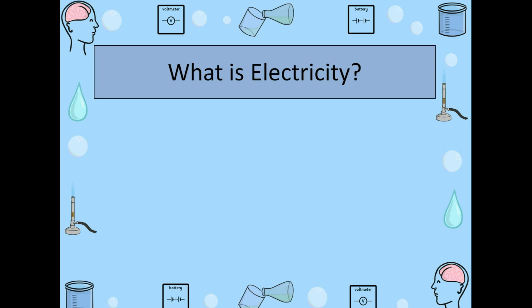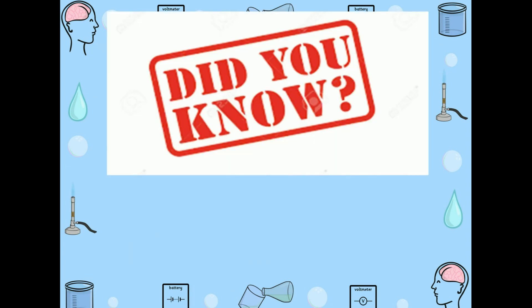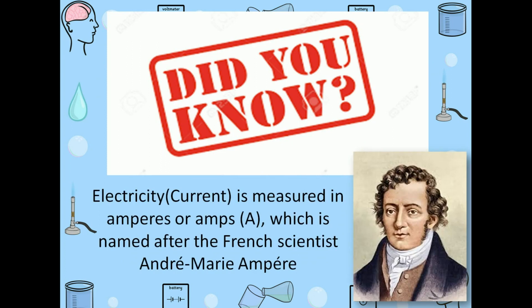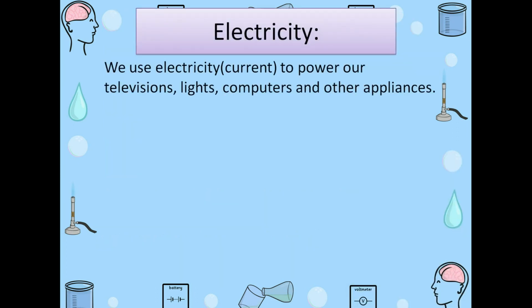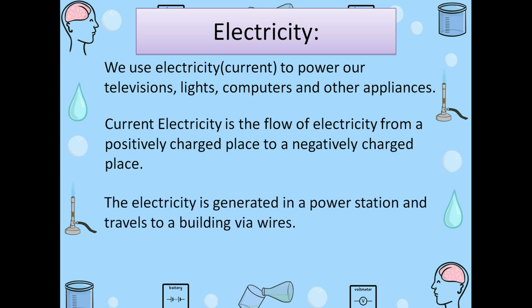What is electricity? Electricity is a form of energy. Did you know? Electricity is measured in amperes or amps, which is named after the French scientist André-Marie Ampère. We use electricity to power our televisions, lights, computers, and other appliances. Current electricity is the flow of electricity from a positively charged place to a negatively charged place. Electricity is generated in a power station and it travels to a building via wires.